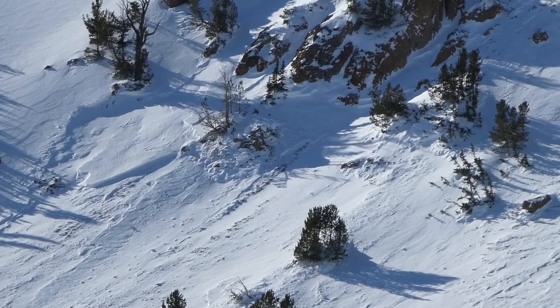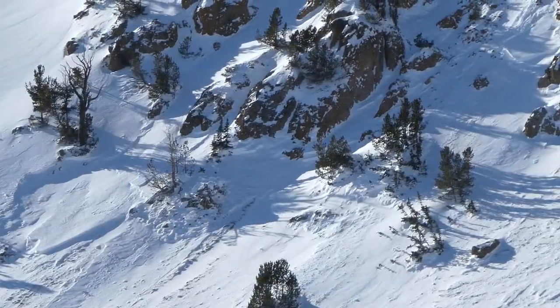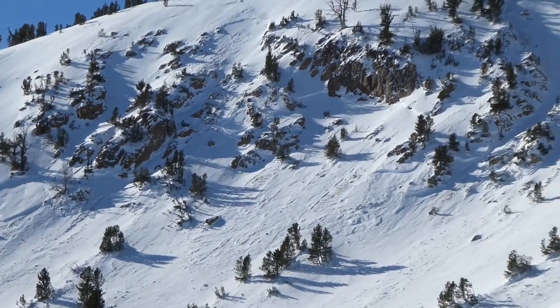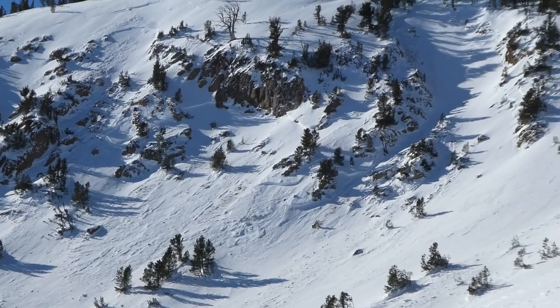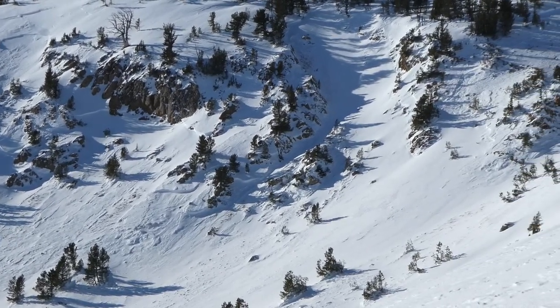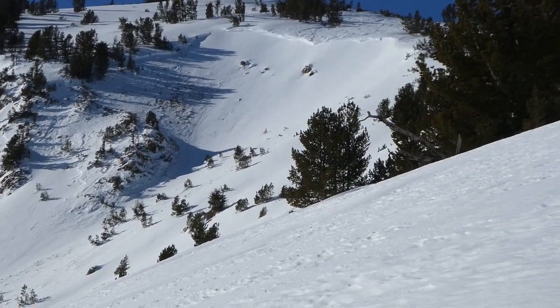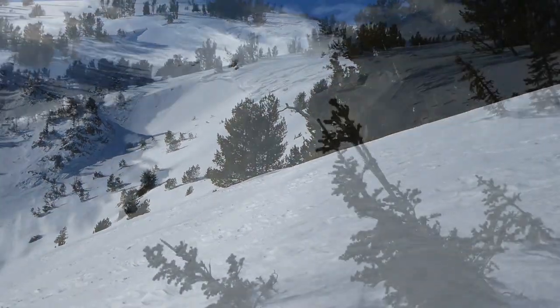Some things that are notable here: there's been a lot of wind loading, this slab is really thick. We haven't really been noticing any obvious signs of instability as we've been hiking up — no real collapses of note — but when we dug a pit back there, what we found was essentially just a roughly two-foot thick slab sitting over our weak snow from December.